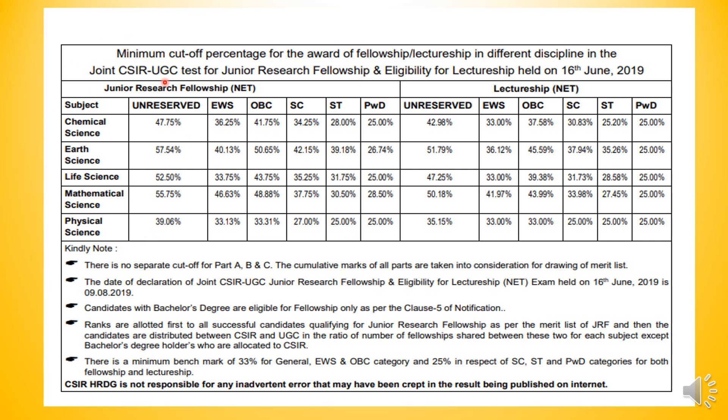This is the minimum cutoff percentage for the award of fellowship — that is JRF and Lectureship. All disciplines are shown: Chemical Science, Earth Science, Life Science, Mathematical Science, and Physical Science.